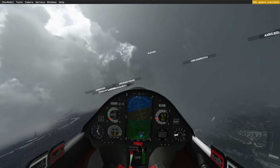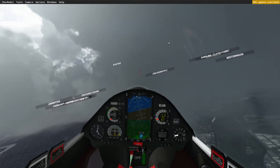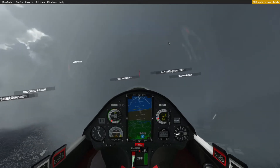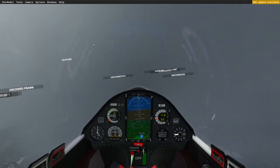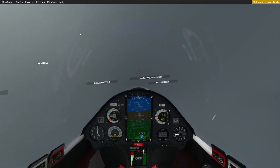I've flown around underneath clouds a million times. I'm going to fly into this thunderstorm - I've set thunderstorm weather. I'm in the AS-33, the Schleicher AS-33 glider, downloadable from flightsim.to.